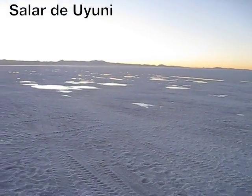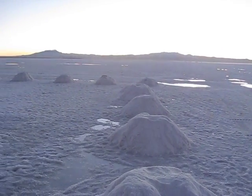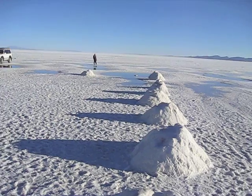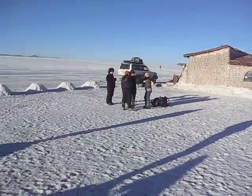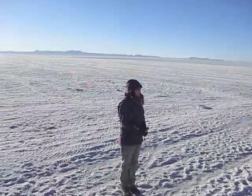The icing on the cake for this trip was visiting the Salar de Uyuni, in a pre-dawn raid of 4x4s of tourists searching for the perfect photos. These giant salt flats look and feel like snow, and bring out the kid in backpackers, as they jump around and take photos playing on the perspective with the horizon.